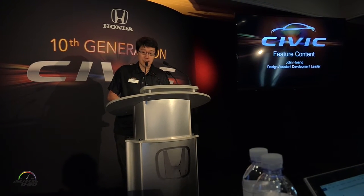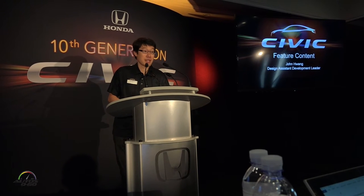Good morning, everyone. My name is John Huang, and I'm one of the assistant design leaders. My day job is actually for the Coupe development, and I can't wait to share that with you later in the winter, but we pulled hard together on this sedan.